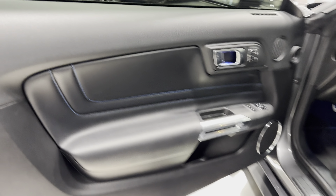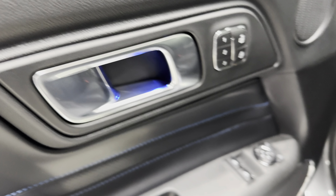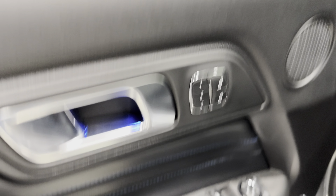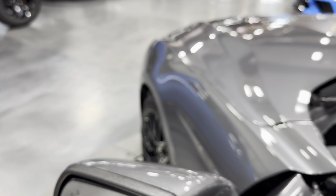Back to the door panels — all black door panel with that nice blue stitching. We've got the memory package for the driver, power locks, door handle, power mirrors, power windows, and door grab. Being the premium, you also get blind spot monitoring as well.